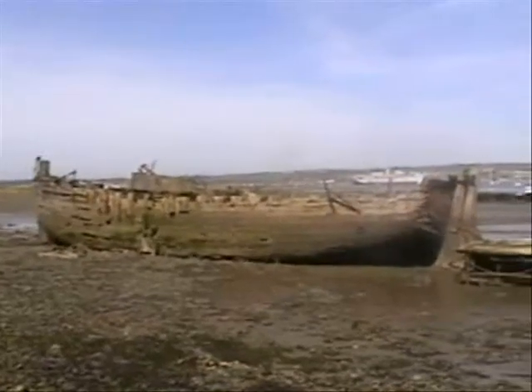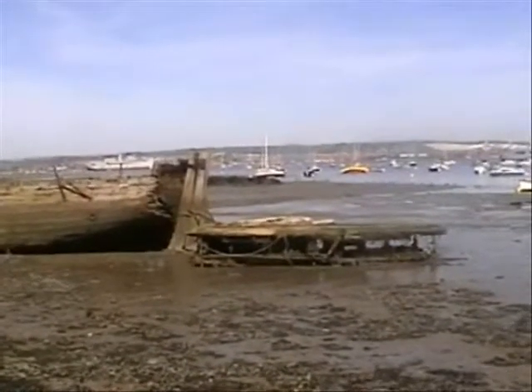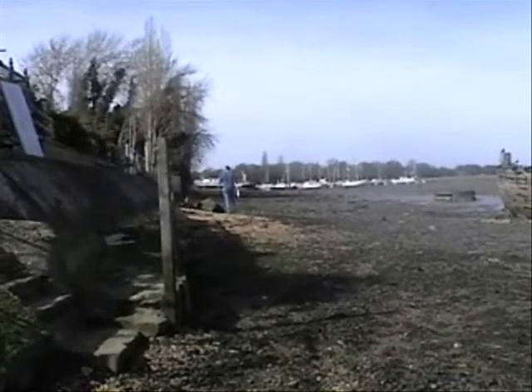I'm going to walk along the shore here with my dad — there he is. This also gets completely covered at high tide, so you can't walk along this shore. The place is strewn with wrecks. It's a popular place for dog walkers — nice to see he's got his poop bag with him.